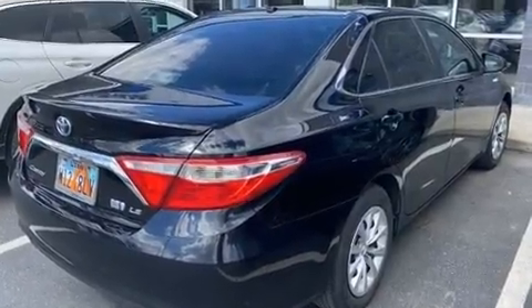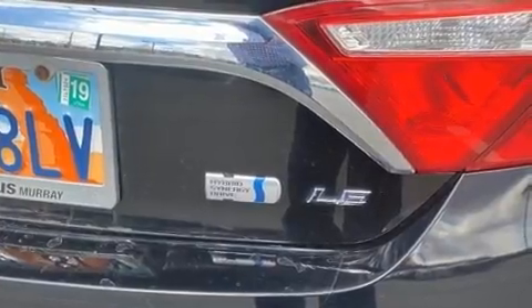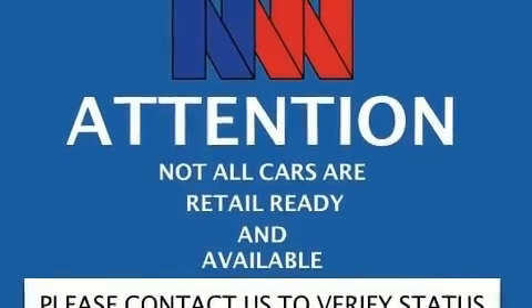Toyota infused the interior with top-shelf amenities such as variably intermittent wipers, an outside temperature display, heated door mirrors, and much more.